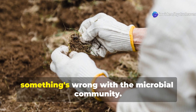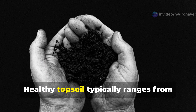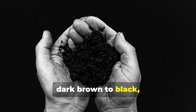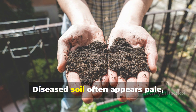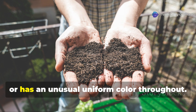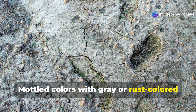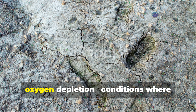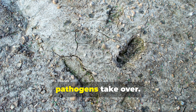Color tells an equally important story. Healthy topsoil typically ranges from dark brown to black, indicating abundant organic matter and humus. Diseased soil often appears pale, grayish, or has an unusual uniform color throughout. Mottled colors with gray or rust-colored spots often indicate poor drainage and oxygen depletion — conditions where beneficial organisms can't thrive and pathogens take over.